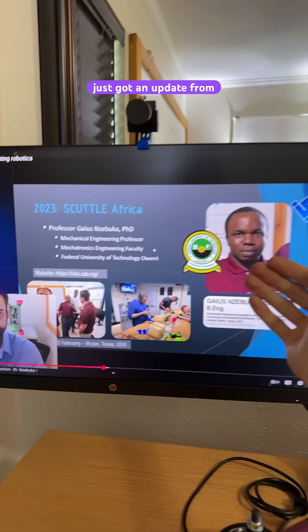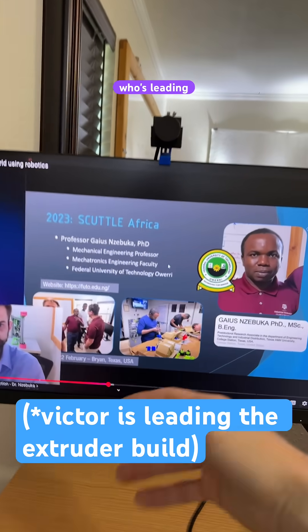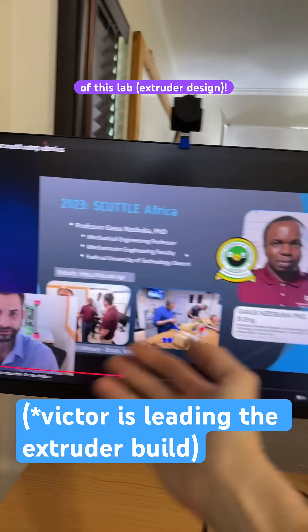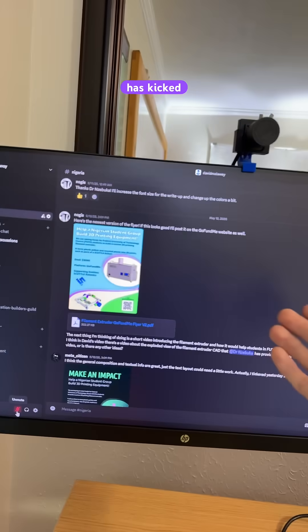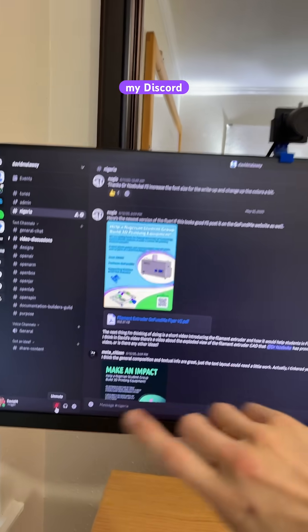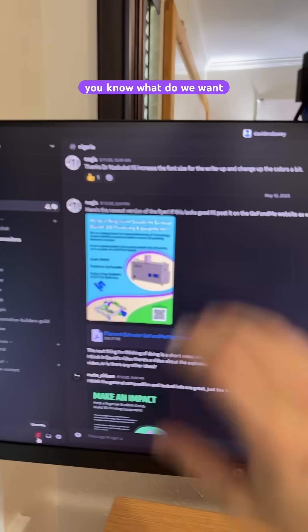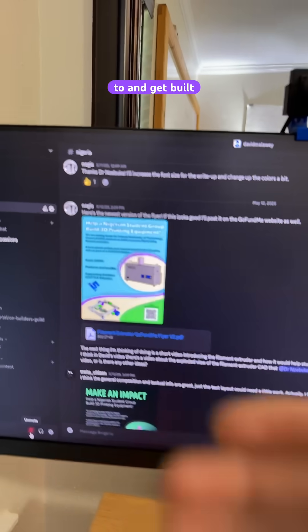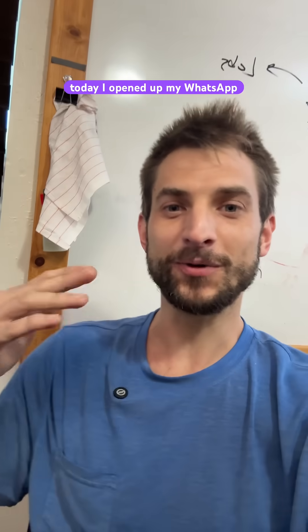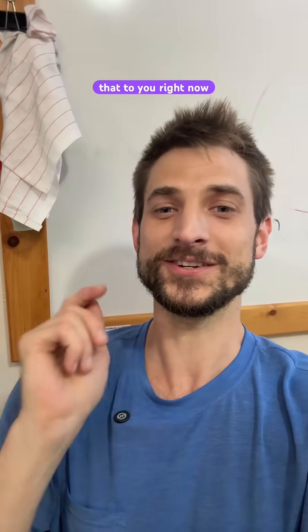I just got an update from Dr. Zabuka's team, from one of his teammates named Victor, who's leading the compilation and setup of this lab. Our fundraiser has kicked off, being compiled by one of our lovely contributors — link in the bio — and they're putting together flyers explaining what we want to donate to and get built. Today I opened up my WhatsApp and got a really nice video from Victor at Dr. Zabuka's lab, and I'm gonna show that to you right now.